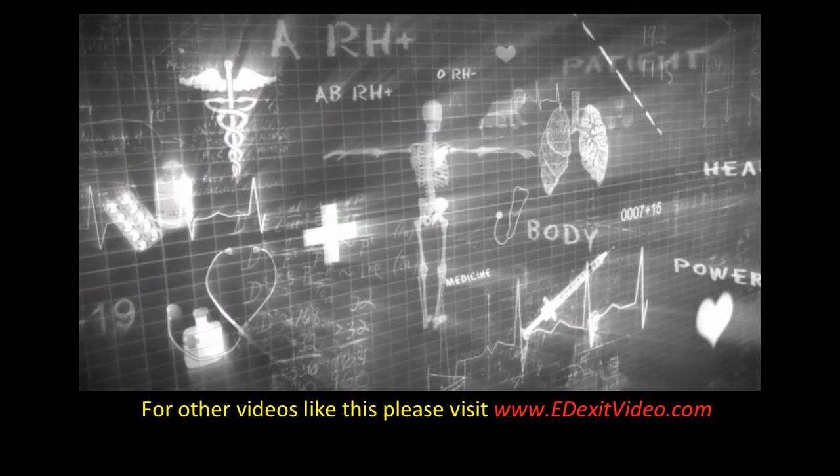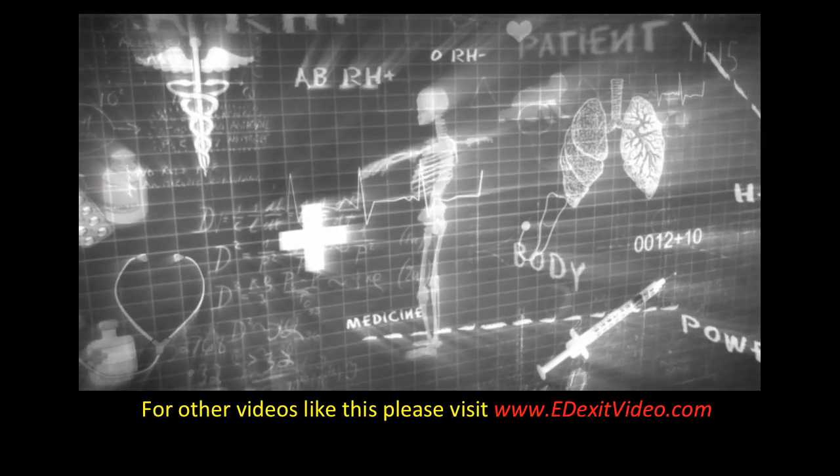For more information like this and more videos, please visit edexitvideo.com.